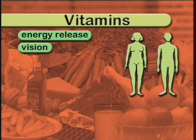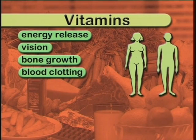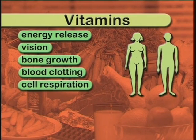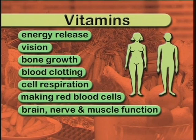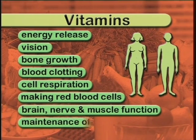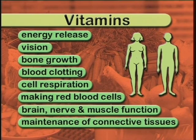Energy release, vision, bone growth, blood clotting, cell respiration, making red blood cells, brain, nerve and muscle function, and the maintenance of the body's connective tissues are just a few of the most important functions involving vitamins.